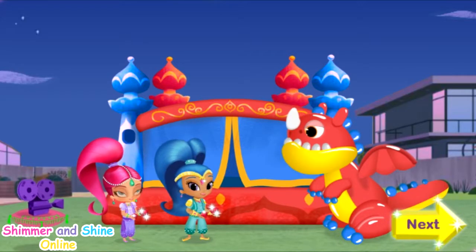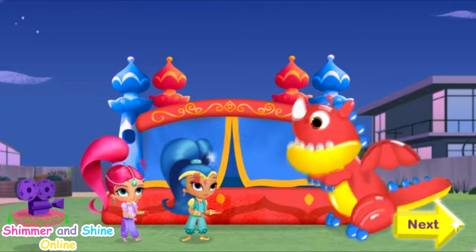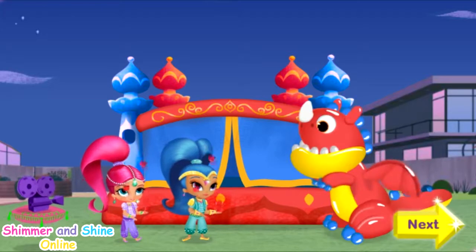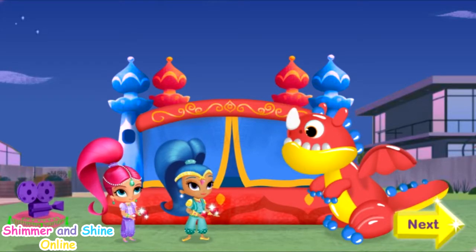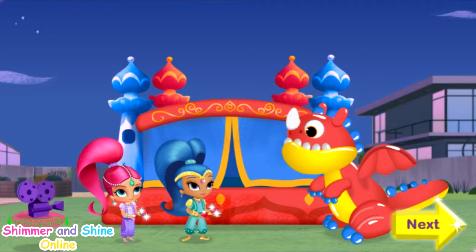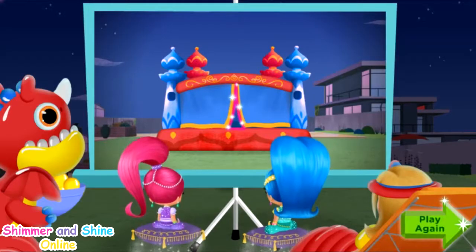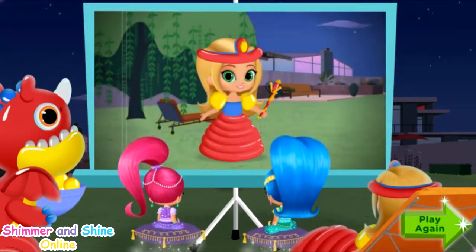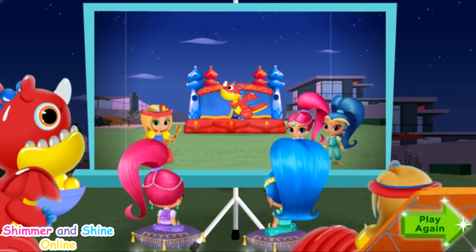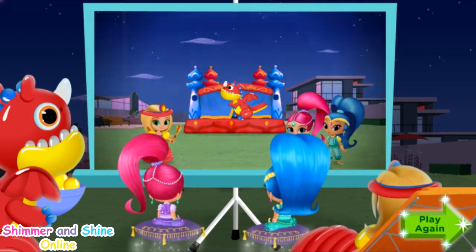Click the yellow Next button and let's see how the movie turned out. Wow! Even the dragon likes our Dragon Princess movie! It's like I always say — things are always better when we work together! Click play again if you want to make a brand new Dragon Princess movie.